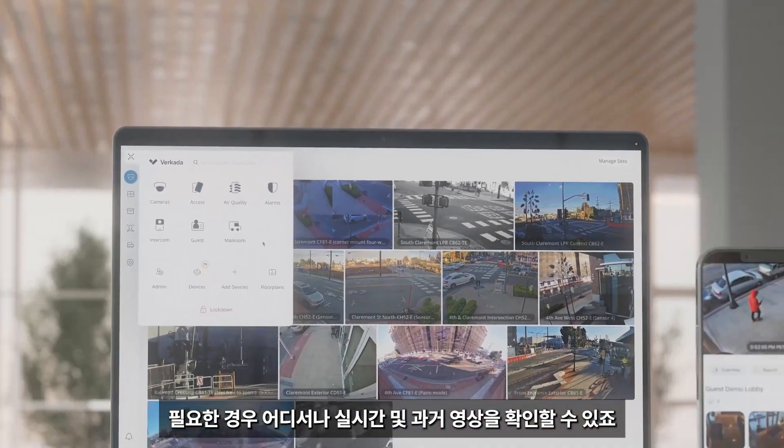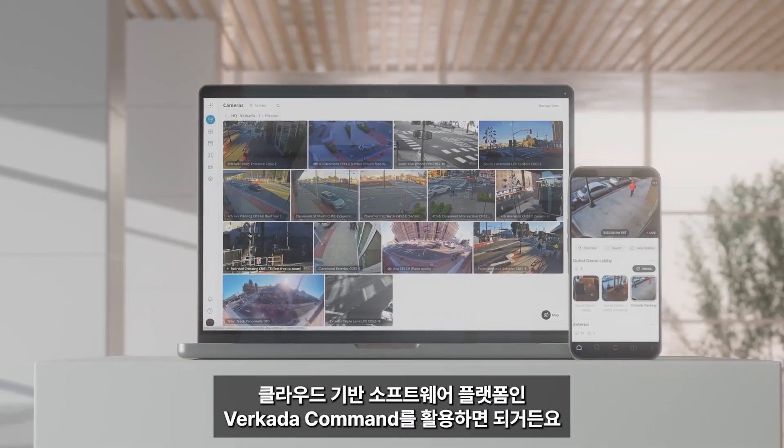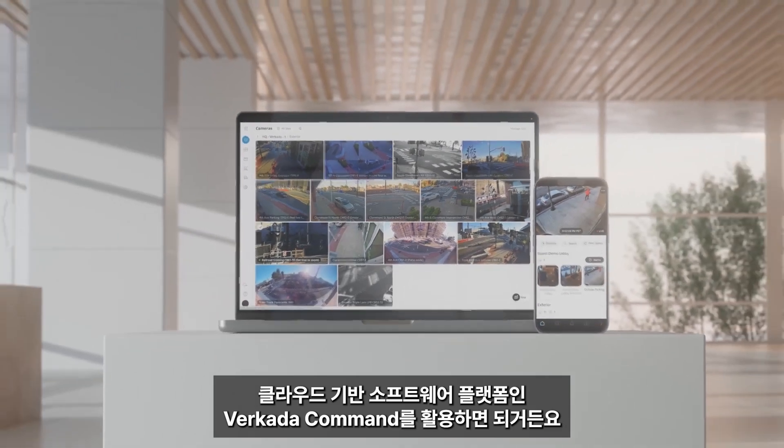When needed, organizations can access live and historical footage from anywhere through Verkata Command, our cloud-based software platform. Let me show you how it works.